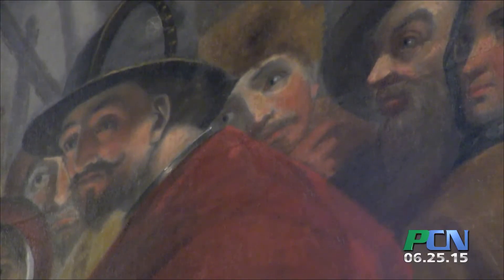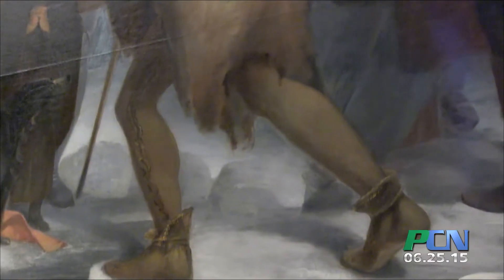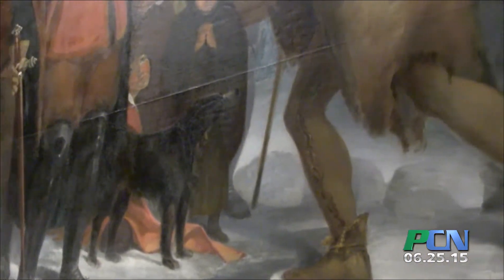We are here to celebrate the completion of the largest artifact conservation project in this museum's history. We really think it's one of the largest art restoration projects in the South Shore area.